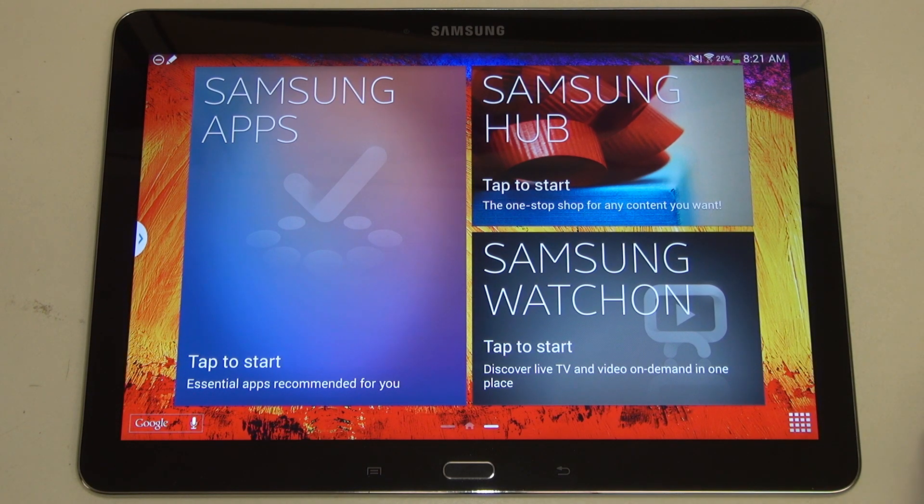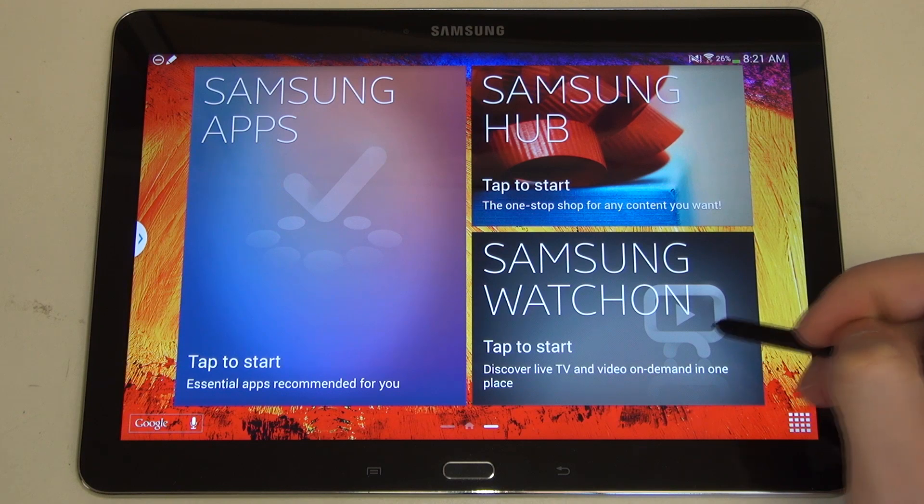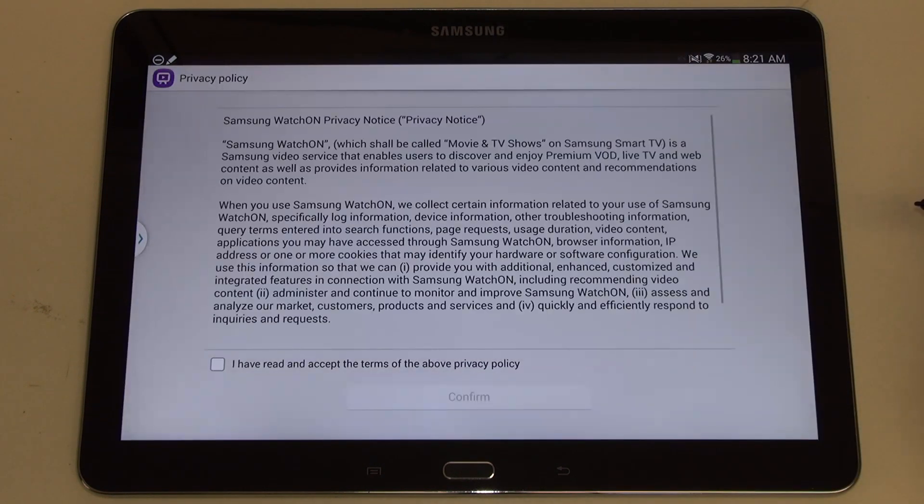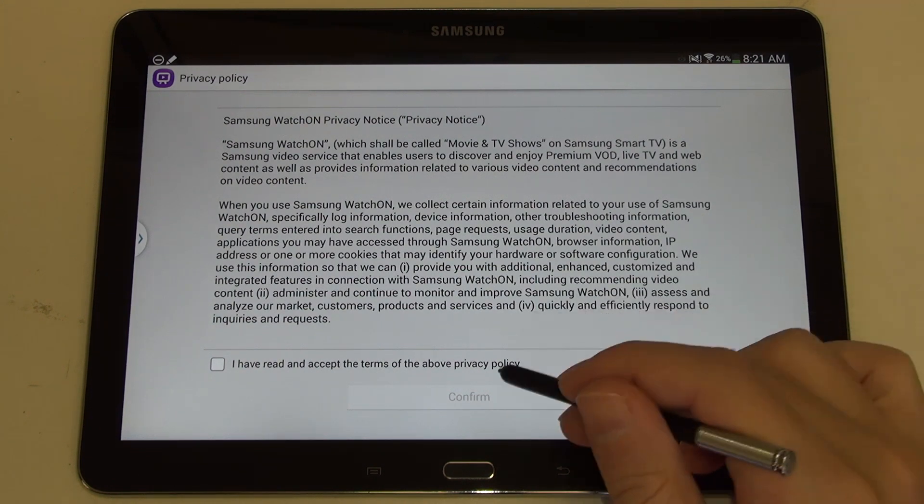Today I wanted to focus on Samsung's Watch On software. They're also advertising their hub as well as their apps, and this is all part of being a content consumption tablet. Watch On is part of the content consumption but it's more of a value-added feature, because it leverages the infrared blaster at the top of the Galaxy Note 10.1 2014 edition. That gives you the ability to turn the tablet into a universal remote as well as a program guide for your respective cable provider.